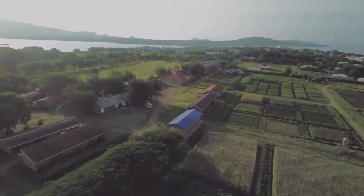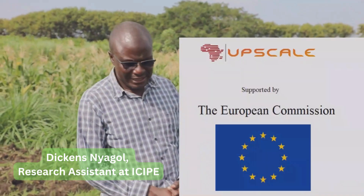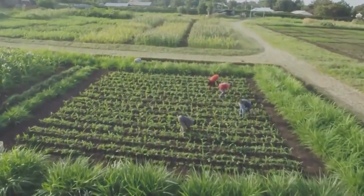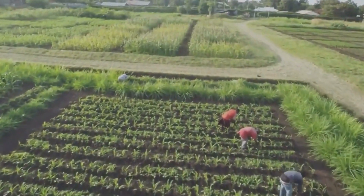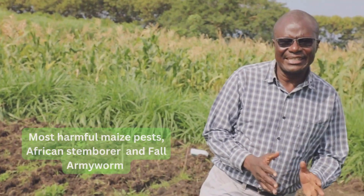My name is Dickens Nyagol. I am a research assistant at the International Center of Insect Physiology and Ecology, ICIPE. One of the main food crops grown in Africa is maize, and maize faces some constraints to its production. One of the major constraints to cereal production is stem borers.